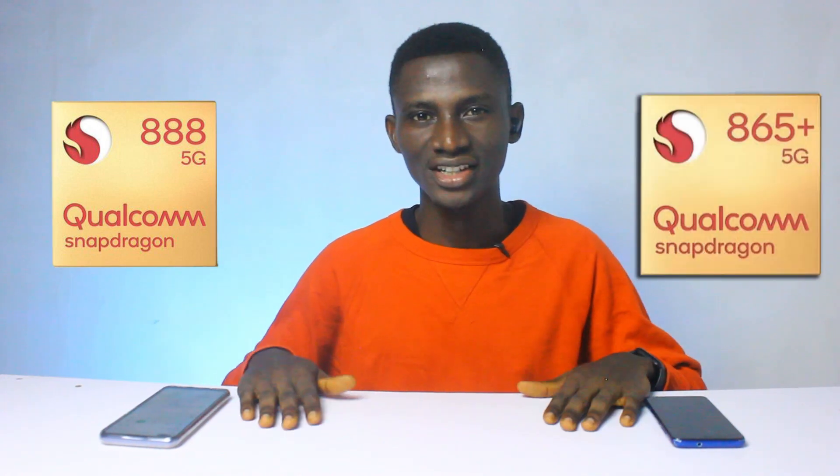Now that the Snapdragon 888 AnTuTu benchmark, runtime, and Geekbench performance scores that everyone cares about have been finally released, I think now is the time to make the comparison. So let's get to business.